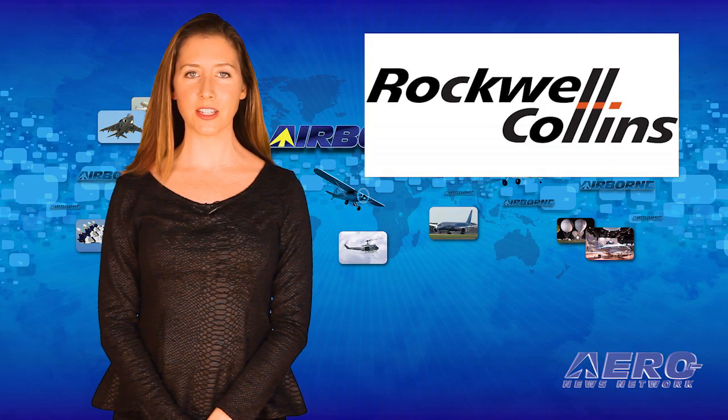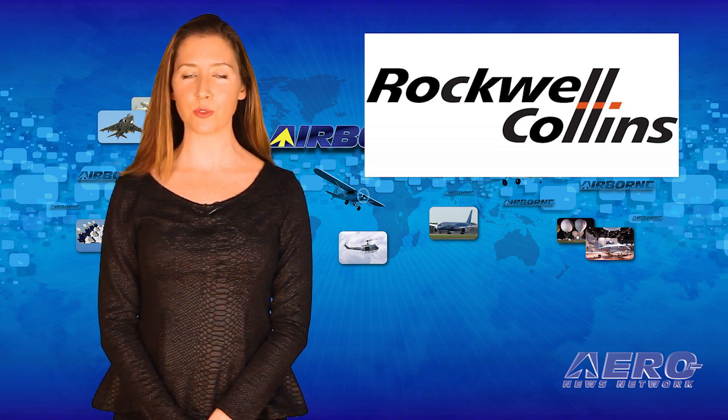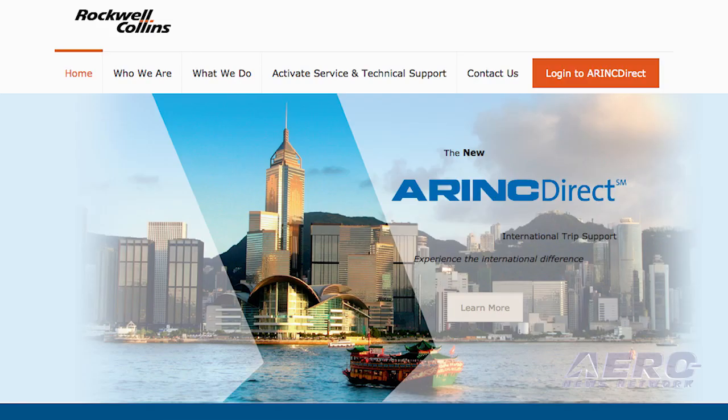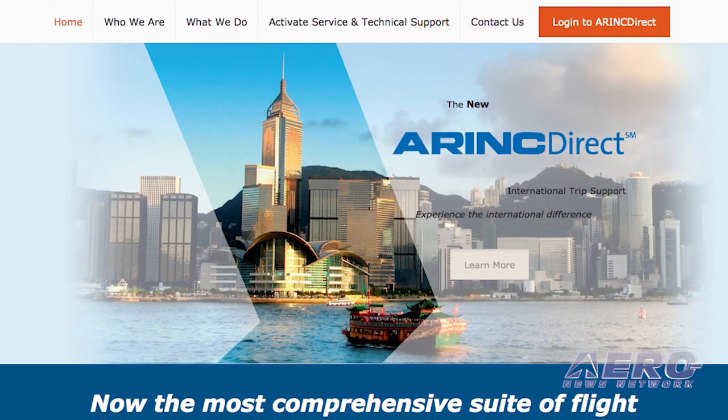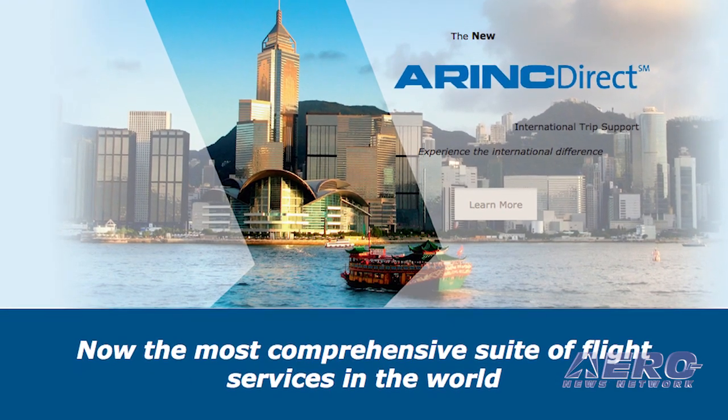Rockwell Collins Air Inc. direct customers flying non-ADS-B-equipped aircraft can now receive real-time position reports around the world. The Air Inc. direct flight tracking is made possible through collaboration with FlightAware via their new MLAT technology and extensive ground station network.